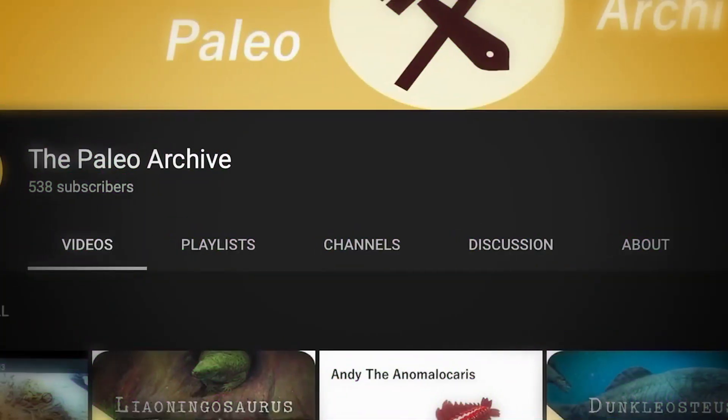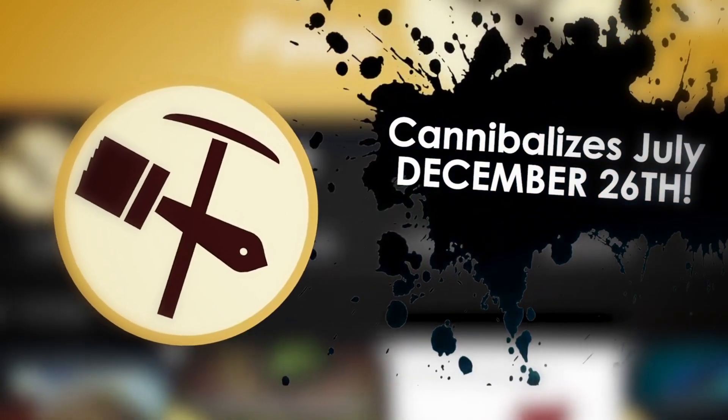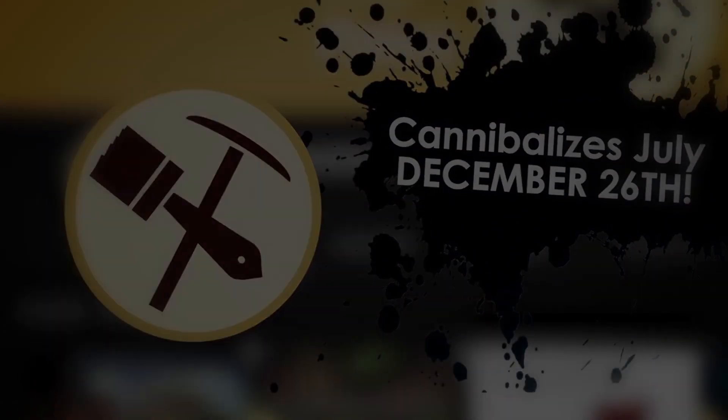If you haven't already, check out Dylan's video on July at the Paleo Archive. So without further ado, let's get started!